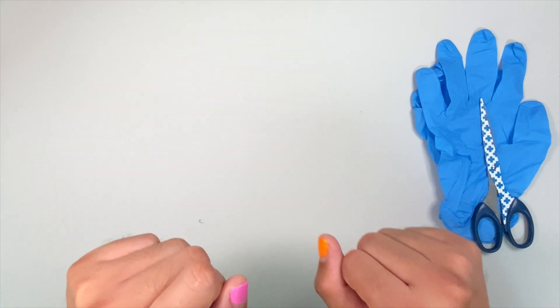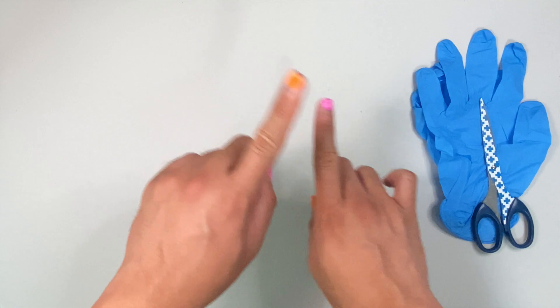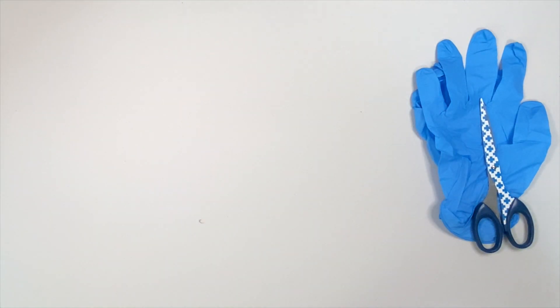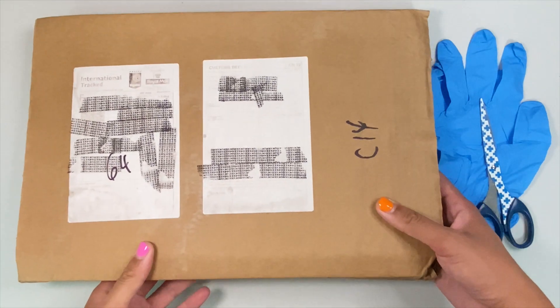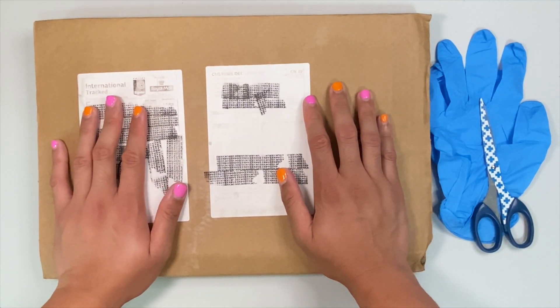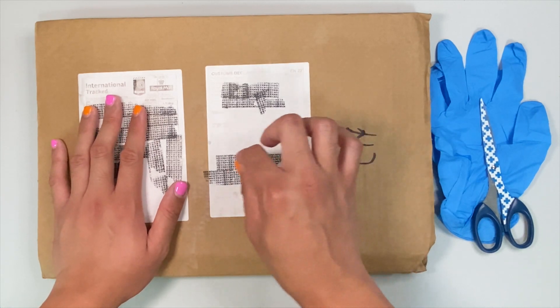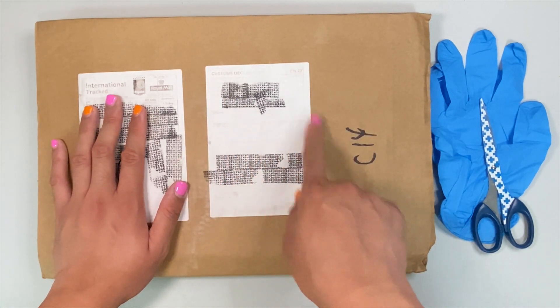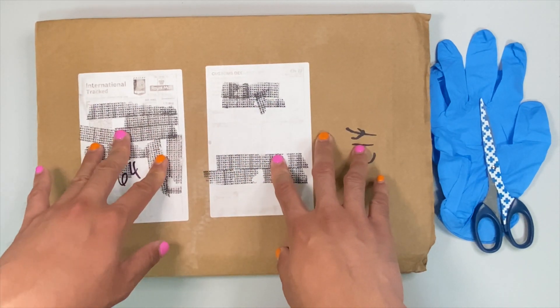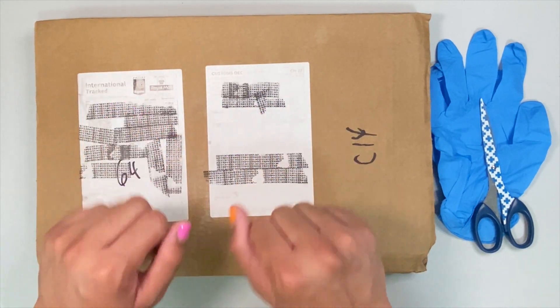Now, without further ado, let's get to the first one. And honestly speaking, I forgot which books these are, but I am pretty sure these are special editions from Waterstones. So, enough chitter-chattering, and let's just get to unboxing!